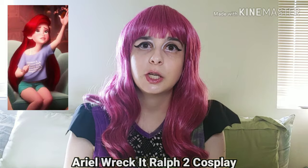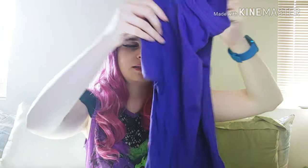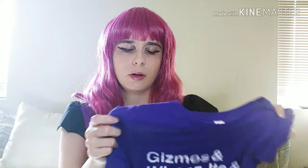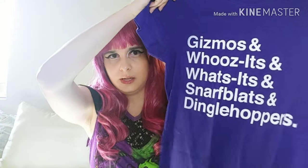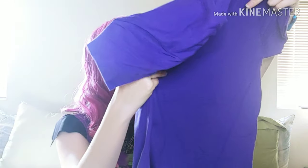This shirt is from Wreck-It Ralph 2 — when Vanellope tells the princesses they should have a casual outfit, this is Ariel's casual shirt. It's supposed to be a lighter purple, not a super dark purple, and the neckline is supposed to go up over the shoulders. The printing is a little awkward, but it's not bad for a super simple cosplay shirt. It'll be a nice cute little outfit for Disneyland.